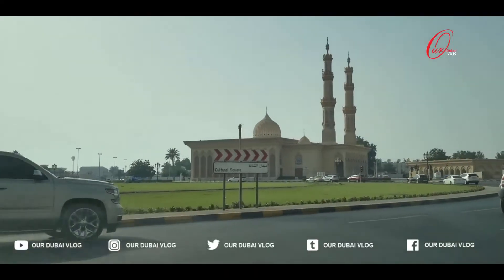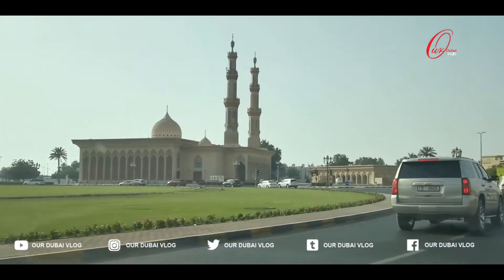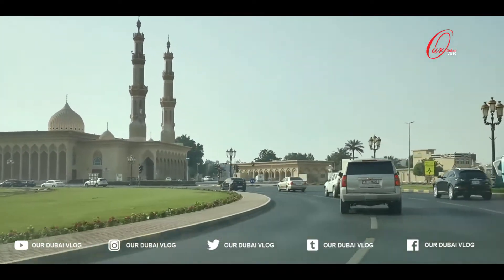Hi friends, welcome back to my channel our Dubai vlog. Today, Sharjah Science Museum.